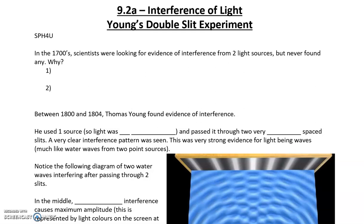What Young did in the early 1800s, after over 100 years of debate, was set out to show that light is a wave. Up to that point, scientists were looking for evidence of light interference from two sources, but they never found it.